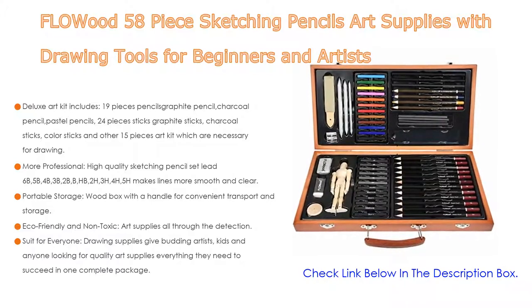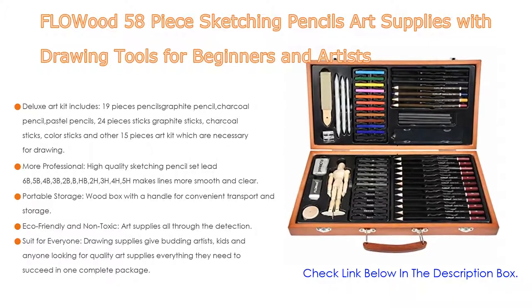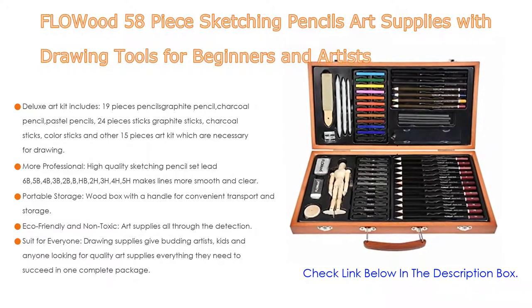Importantly, the Deluxe Art Kit includes 19 pieces of pencils — graphite pencil, charcoal pencil, and pastel pencils — 24 pieces of sticks including graphite sticks, charcoal sticks, and color sticks, and 15 other art kit pieces which are necessary for drawing.